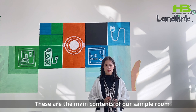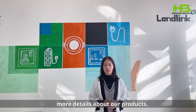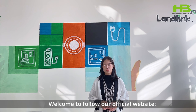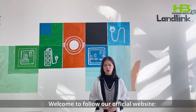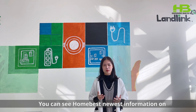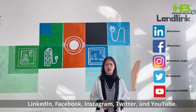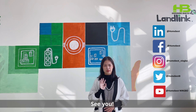These are the main contents of our showroom. In the next video, we will introduce you to more details about our products. Thank you for watching. Welcome to follow our official website, hpsocket.com. You can also find us on LinkedIn, Facebook, Instagram, Twitter and YouTube. See you.